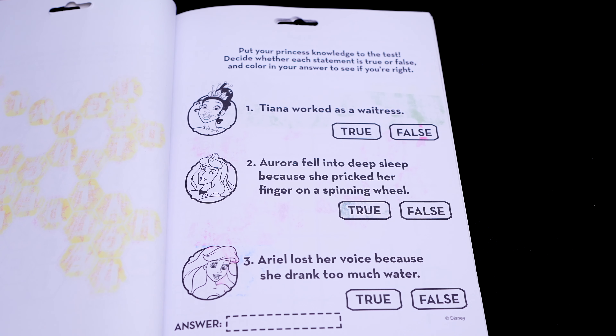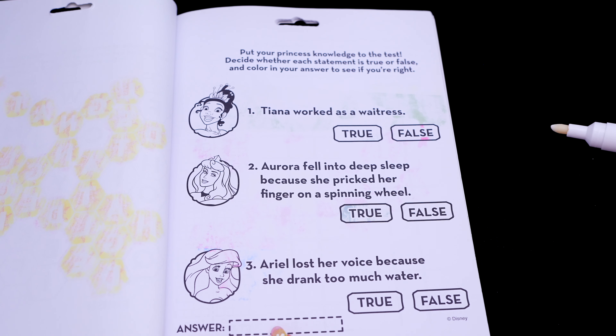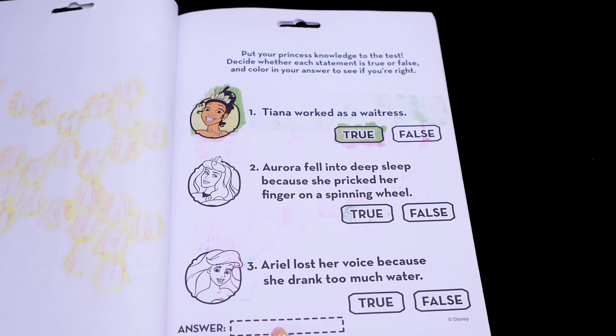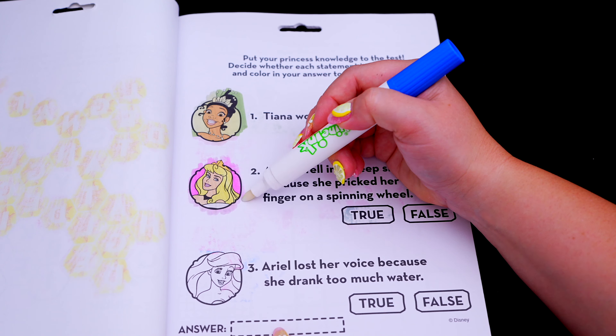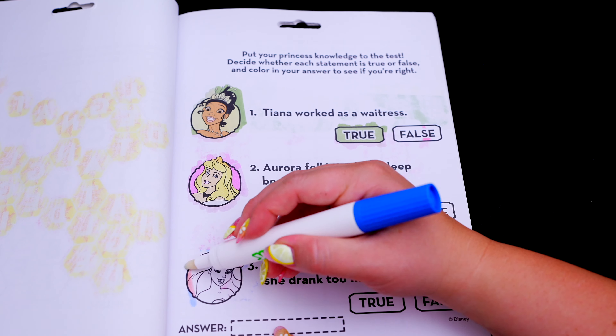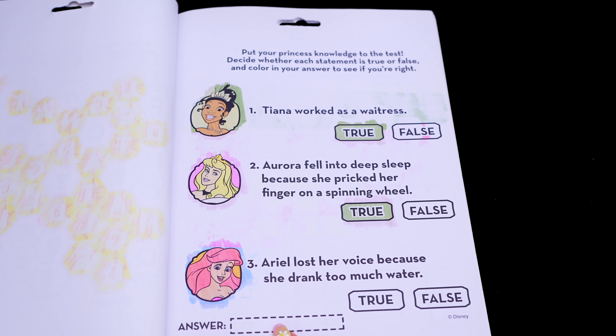It says put your princess knowledge to the test. Decide whether each statement is true or false, and color in your answer to see if you're right. So the first statement says Tiana worked as a waitress — that's true! And the next one says Aurora fell into a deep sleep because she pricked her finger on a spinning wheel — that's also true! And the last one says Ariel lost her voice because she drank too much water — that one's false!